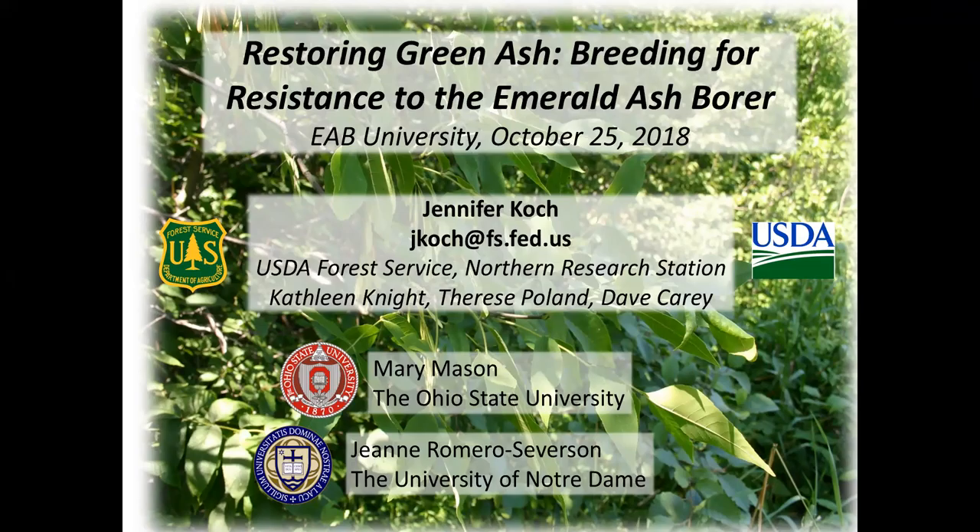Greetings from Michigan State University and welcome to EAB University's 2018 fall webinar series, which is funded by the USDA Forest Service. This is Robin Usborne, along with my EAB University colleague Cliff Sadoff, and Elizabeth Barnes from Purdue University and Amy Stone from The Ohio State University.